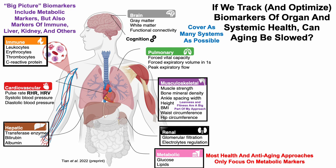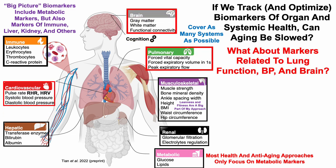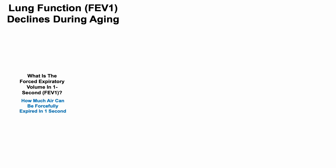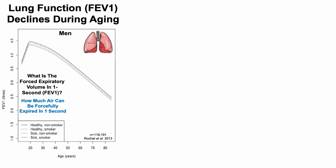The goal is to cover as many systems as possible. The hypothesis is that by tracking and attempting to optimize as many systems as possible, we may be able to delay aging and potentially extend lifespan. What about markers related to lung function, blood pressure, and brain health? It may be possible to improve lung function, which will reduce blood pressure, and that may be a means to slow brain aging. Lung function is defined as FEV1, which declines during aging.